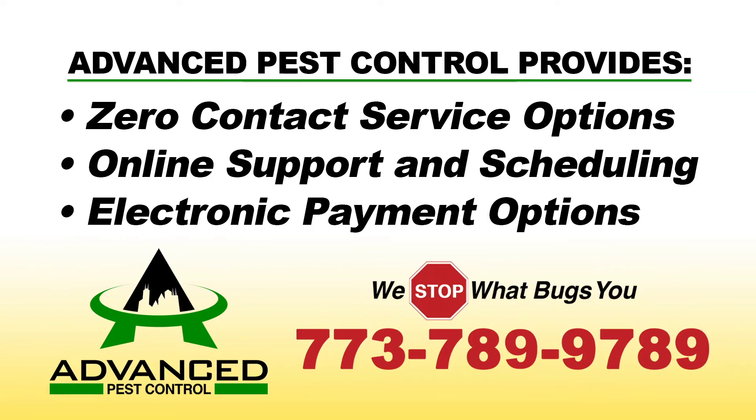Advanced Pest Control of Chicago. Contact Advanced Pest Control at 773-789-9789 or visit pestcontrolexpertschicago.com.